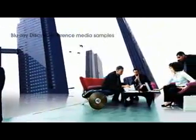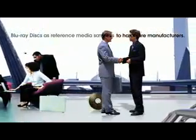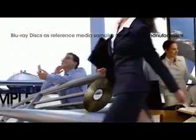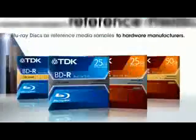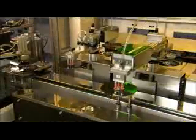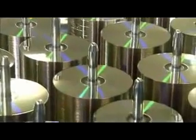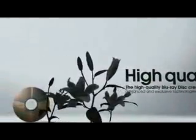A founding leader of the new format, TDK is supplying its Blu-ray discs as reference media samples to hardware manufacturers, and superior compatibility with Blu-ray drives and recorders will be a continuous result of this initiative. TDK's Blu-ray disc is the industry's reference media of choice. TDK is the sole media manufacturer on the Blu-ray Disc Association's Board of Directors. To enable the future evolution of Blu-ray, TDK will continue to take a lead role in developing key technologies, pursuing the development of high-reliability discs with even larger capacities and faster recording speeds.